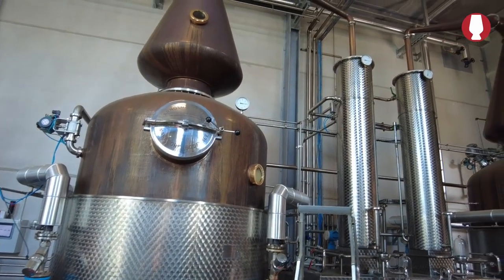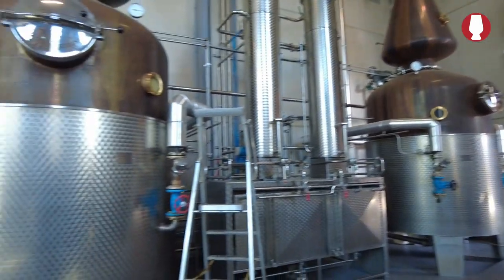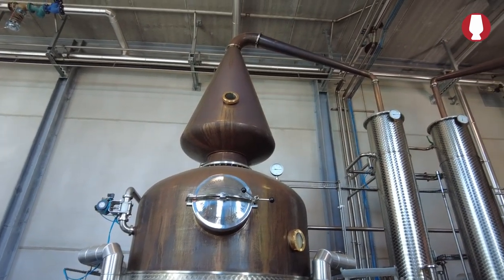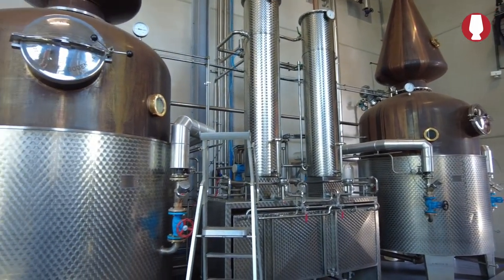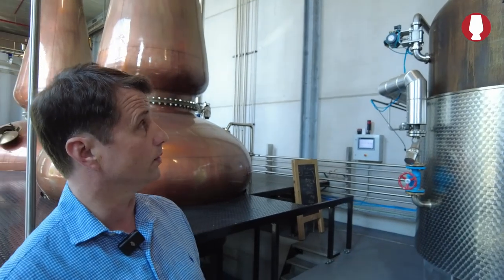Now, these are completely different stills — at least from the looks of them — and you just told me they're used for whiskey making as well. These are used for whiskey making as well, though they're mostly used for Geneva production. But we also produce rye whiskeys on the same stills — these are used for the wash distillation, the first distillation. As you can see, they have different condensers and they have external heating: a steam bath where the copper still sits inside. They come from Arnold Holstein in Germany — they make perfect stills, very good quality.